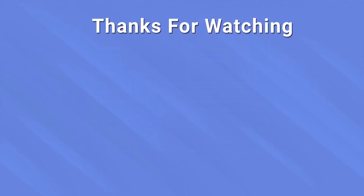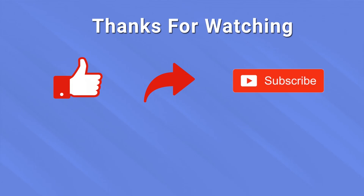We hope you find this video quite informative. For more updates, like, share and subscribe to our channel.